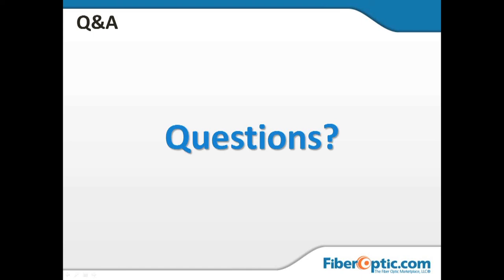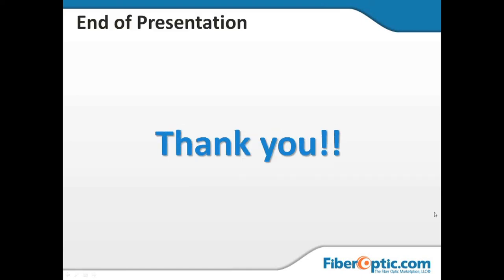I want to thank everybody for attending today. I've had a great time talking with you and I look forward to our next webinar. The topic will be announced in the next couple of weeks, but stay tuned — we will be doing these as close to monthly as is humanly possible. If you've got questions that did not get addressed, you can send them to sales at fiberoptic.com with the subject line webinar question and those will get directed to me. Thanks to everybody and we look forward to seeing you in the next webinar.